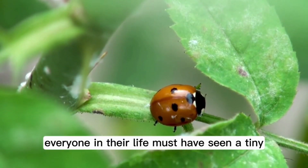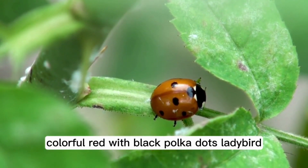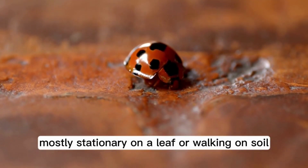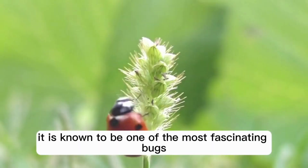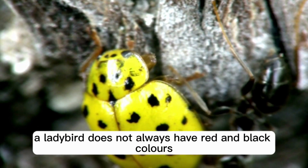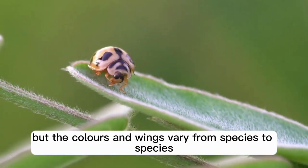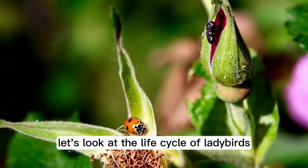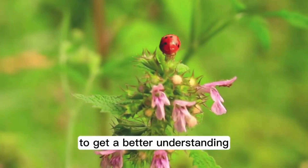Everyone in their life must have seen a tiny, colorful red with black polka dots ladybird. Mostly stationary on a leaf or walking on soil, it is known to be one of the most fascinating bugs to human beings. A ladybird does not always have red and black colors, but the colors and wings vary from species to species. Let's look at the life cycle of ladybirds to get a better understanding.